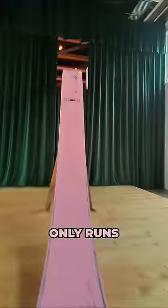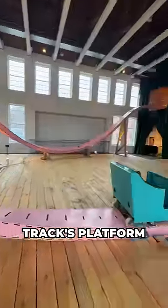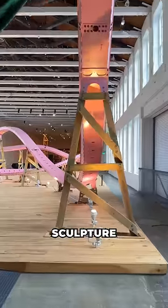Remember that the coaster only runs once per hour, so the rest of the time you're able to just walk around the track's platform and observe it like you would a normal sculpture.